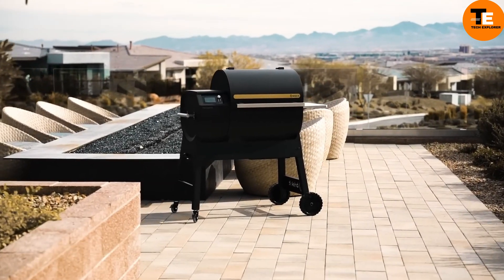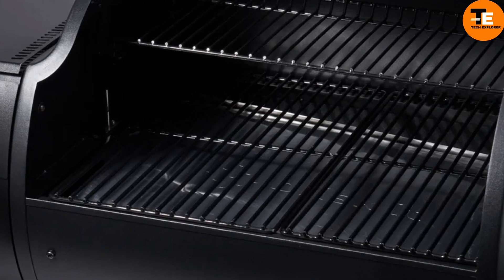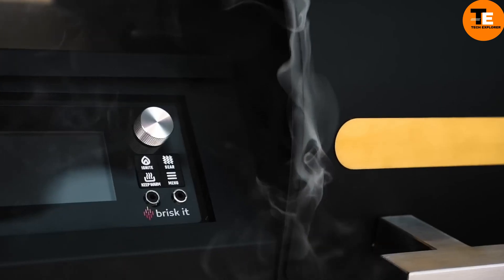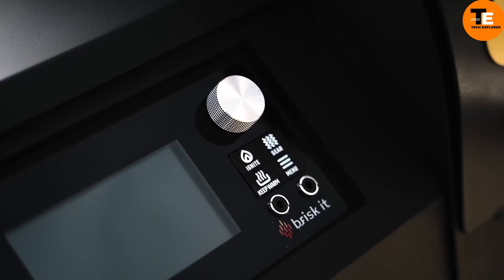Neo Sur is a smart grill that uses AI technology to make grilling easier and more efficient. It's like having a cooking expert in your kitchen, guiding you through the grilling process. Neo Sur can adjust cooking settings to ensure your food is cooked perfectly, even correcting any mistakes you might make.